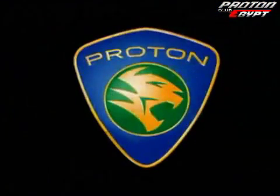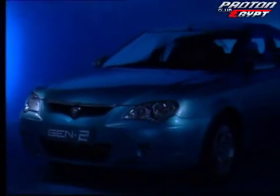Prepare to be dazzled by astonishing style. Astonishing power. Astonishing handling. A turning point.